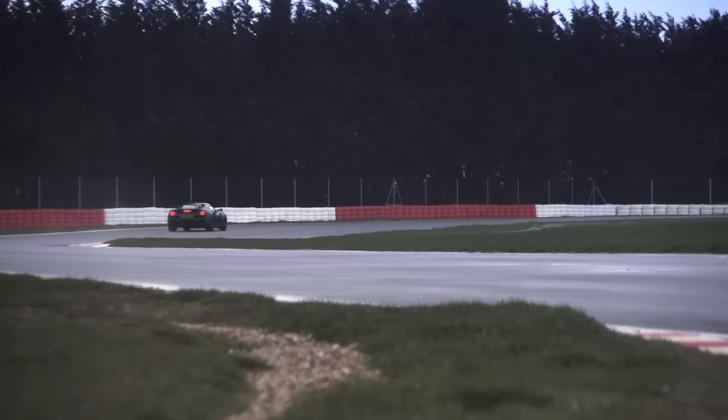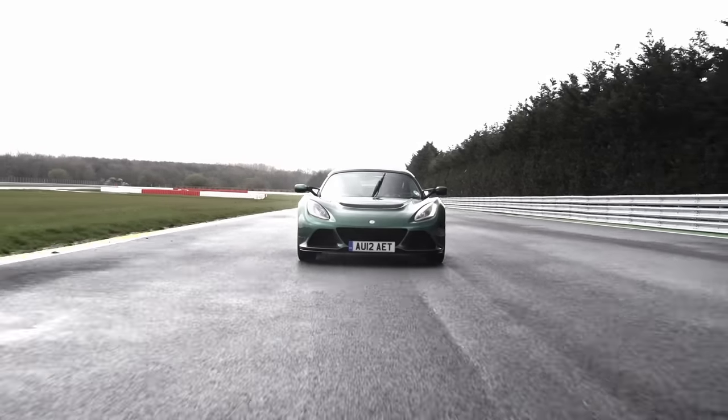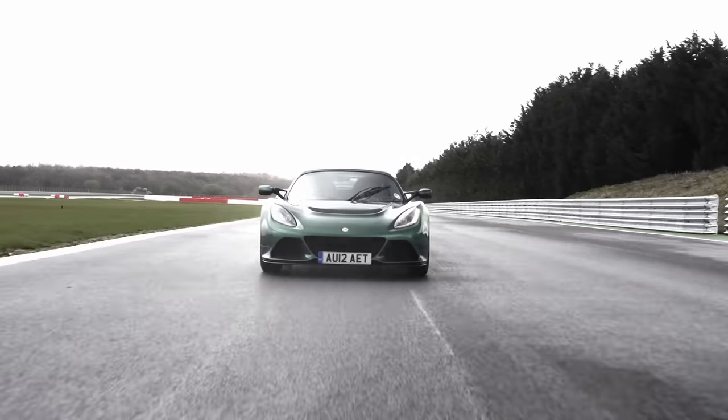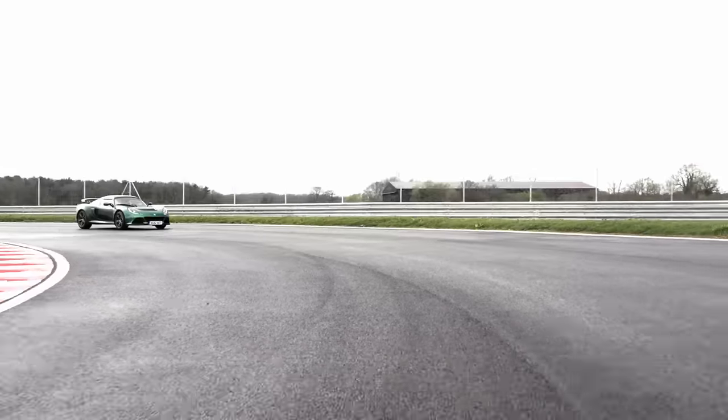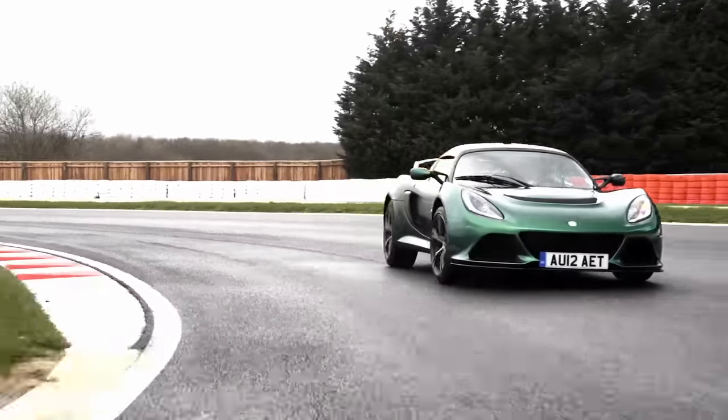Gearbox: Lotus always struggle with gear changes because you've just got a cable going back to the back of the car. This one, again, is as good as I've felt from them. As a performance car package, it's mighty impressive. At the end of the year, when magazines start doing their car of the year tests, this thing is going to be right up there with the very best of it.